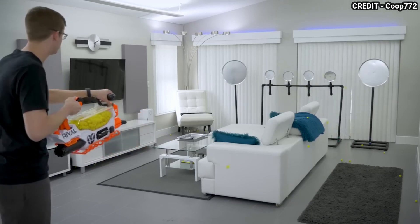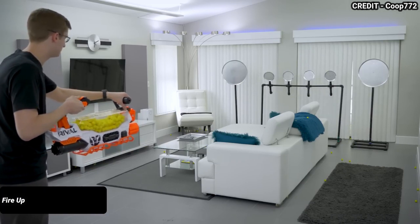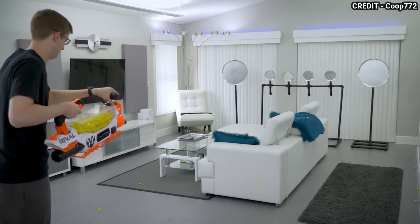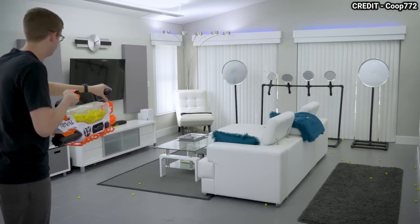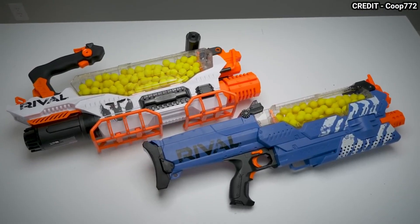It also has a rechargeable battery that powers its advanced acceleration system, which can fire up to 8 rounds per second at velocities of up to 100 feet per second. The Prometheus is one of the most powerful and impressive Nerf guns ever made, with an incredible fire rate and range that can overwhelm any opponent in seconds.